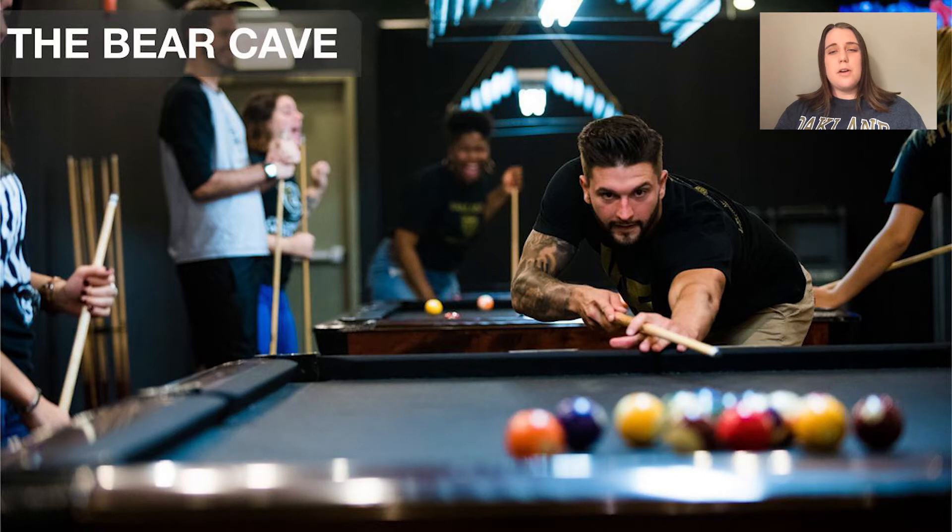Moving on to the basement of our OC, we have our Bear Cave, which is a great place to grab some pizza or chicken tenders. It's also a great place to play pool or video games — completely free. They have a help desk where you can rent out video game consoles. You'll see a lot of people here in between classes just having a relaxation period. Also in the Bear Cave, this is where our Super Smash Bros Club meets — another club you can join to meet new people.